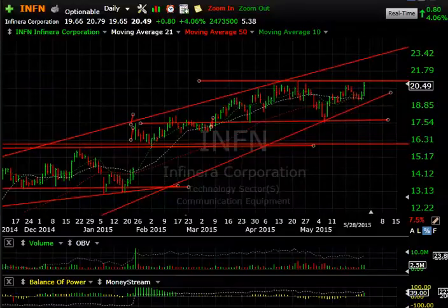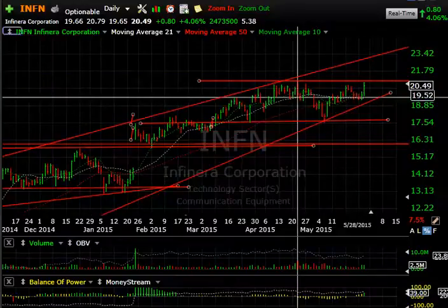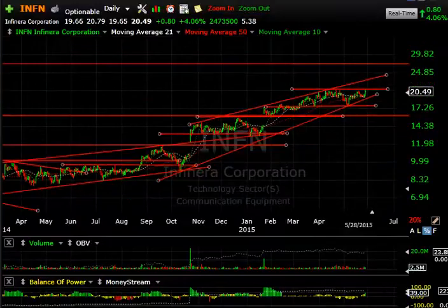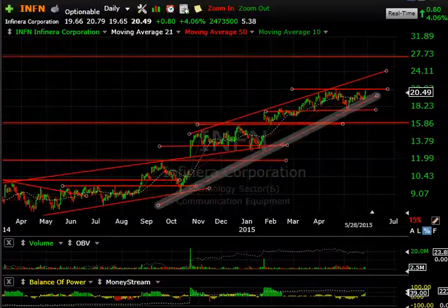INFN — snapping back to test key resistance today. Got up to as high as $20.79. The high here was $20.93. Looking back at the overall structure of the pattern, it's a nice rising channel. I've been looking for $23-ish.